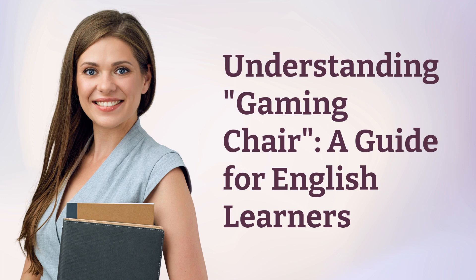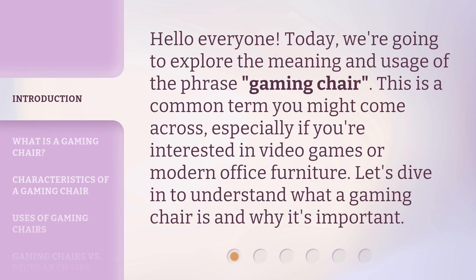Understanding Gaming Chair: a guide for English learners. Hello everyone, today we're going to explore the meaning and usage of the phrase 'gaming chair.' This is a common term you might come across, especially if you're interested in video games or modern office furniture. Let's dive in to understand what a gaming chair is and why it's important.